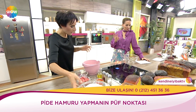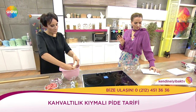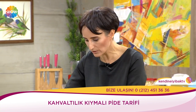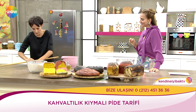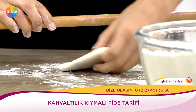İçinde su var, un var, maya var. Oranları tekrarlayalım: 500 gram un. Normalde bir kilo una 20-25 gram maya konulur, 15-20 gram tuz konulur — bunlar klasik oranlar. Suyu da unumuzun aldığı kadar kullanmayı öneriyoruz, çünkü her un birbirinden farklı olabiliyor. Bu hamuru daha önceden yoğurmuştuk; biraz mayalanmasını istedik, sonradan çıtır çıtır olsun diye.